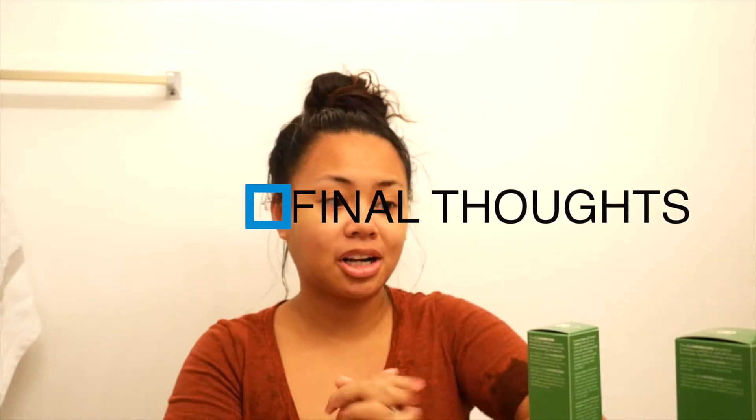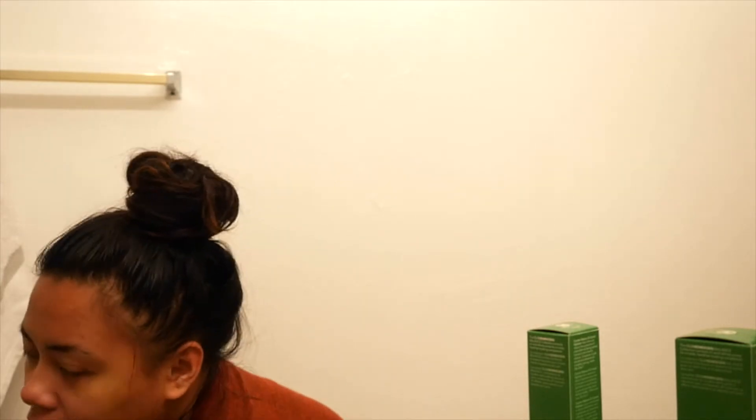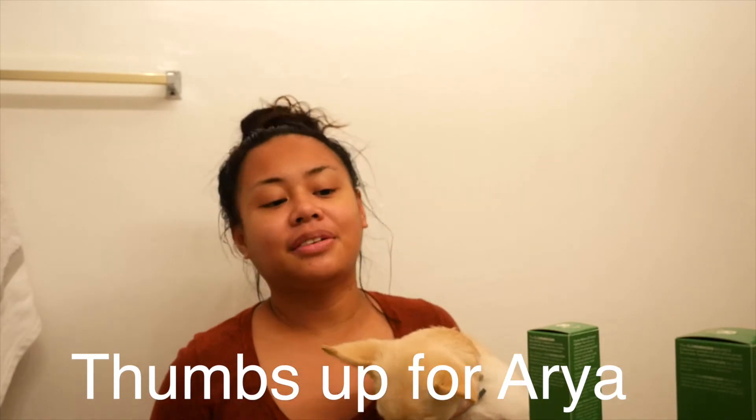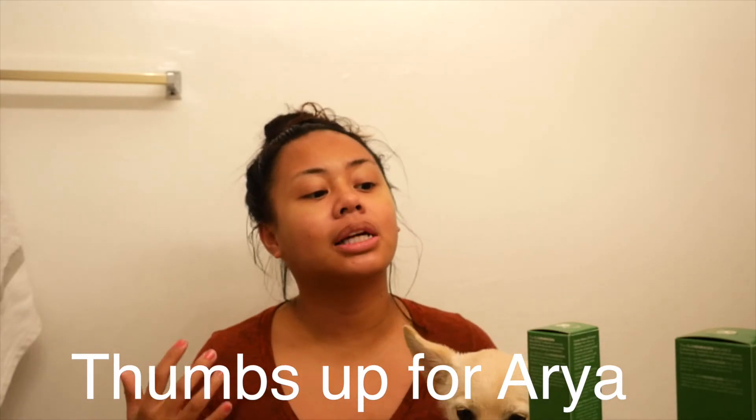Alright, so my final thoughts on this product: I really like it. As somebody who doesn't have a skincare routine — and I'm so honest about that. Say hello to Ari, you guys. She's been pawing at me the whole time making this video. Anyway, as somebody that doesn't really have a skincare routine, I'm really glad that the one I was sent is one that I feel like I can actually manage and stick to. It doesn't ask that much, it's really easy to do, and honestly my skin feels so good right now. I would highly recommend this. I think the fact that it's cruelty-free is another great reason to purchase the product.